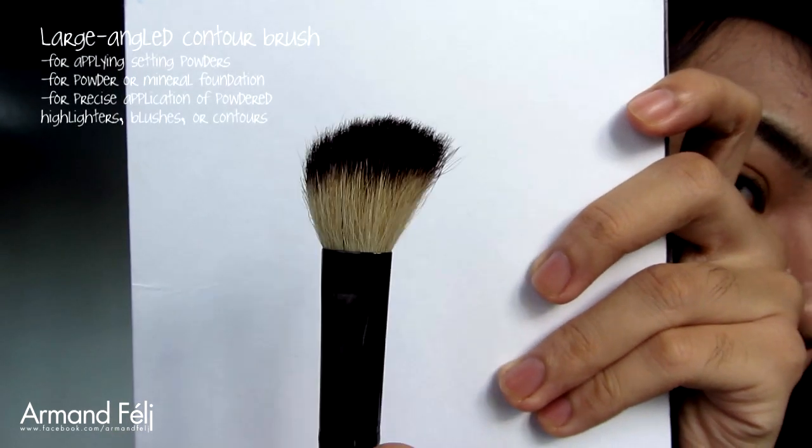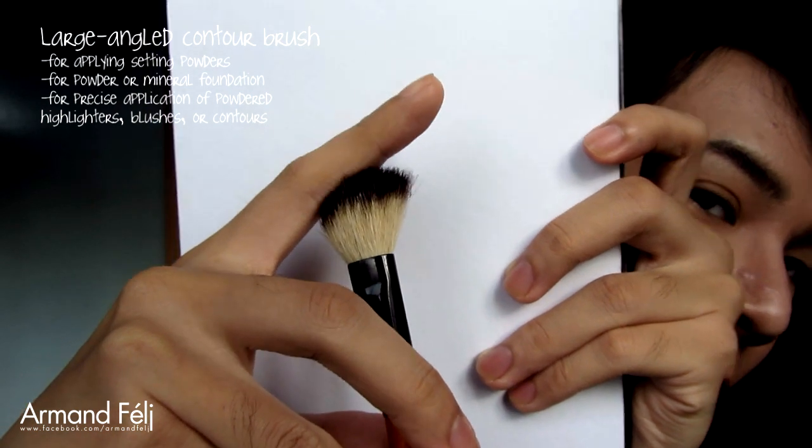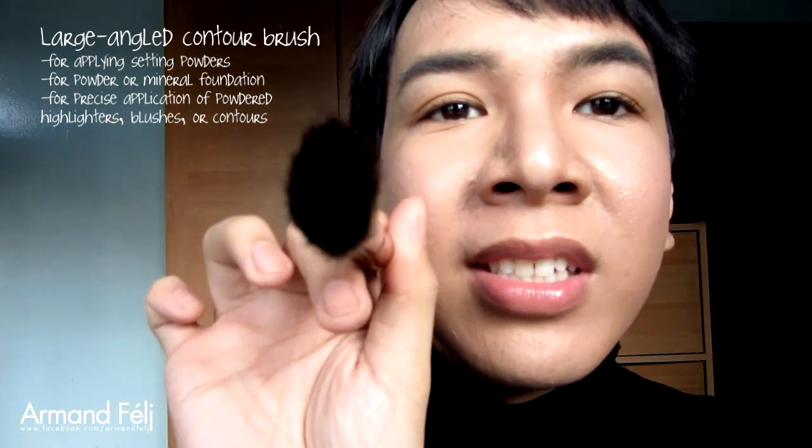To set your foundation or concealer with powder, you'll use one of these. This is a large angle contour brush — it's angled, almost arc-shaped, though you can get one slightly sharper. You can use it for applying powder foundation, mineral foundation, highlight, blush, and contour. Since it's angled, you can apply more precisely, and you can turn it to the side to make thinner applications as needed.